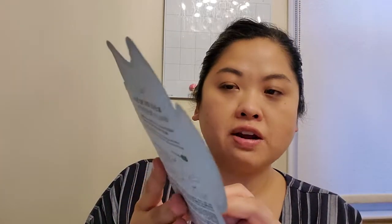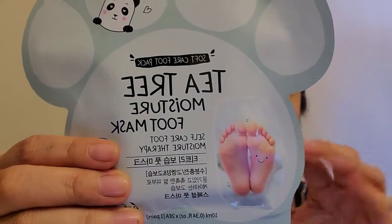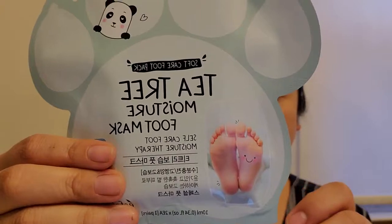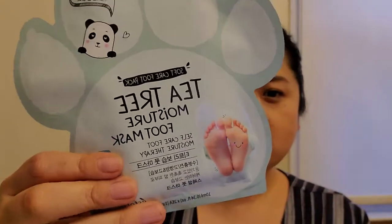So it's a soft care foot pack — not one of those where your foot cracks and the skin falls off.